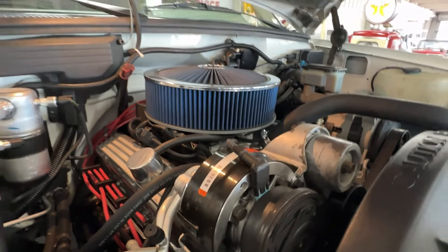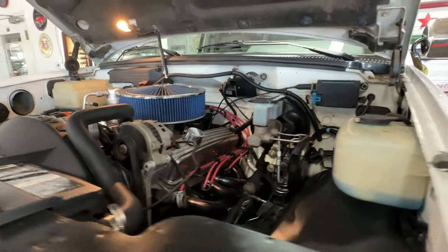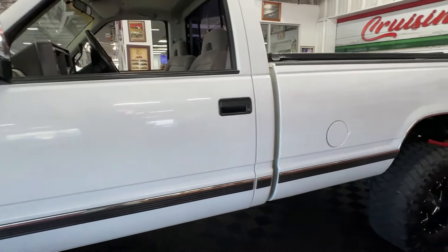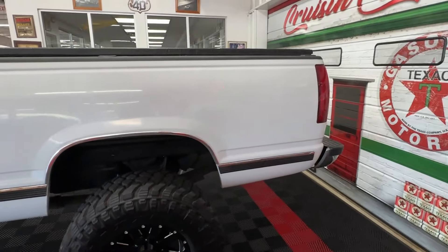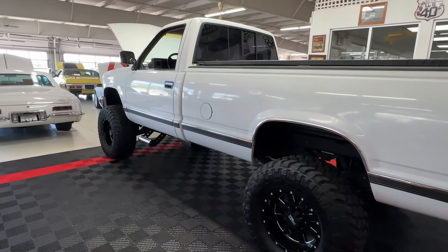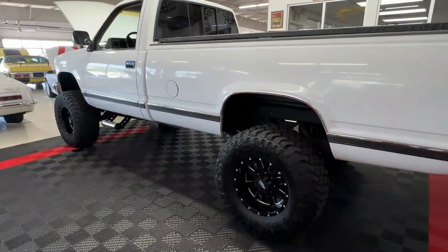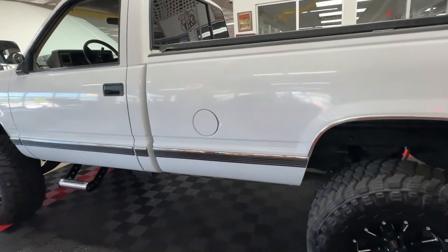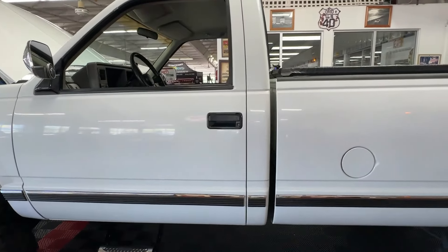What a truck — this one really does check all the boxes. Power all the way around: power windows, power locks, power steering, front disc and rear drum brakes, hugely powerful drivetrain. This truck is four-by-four, it's got the tow package, it's got the lift, it's got the wheel and tire combo. There is so much to love about this 91 GMC Sierra.